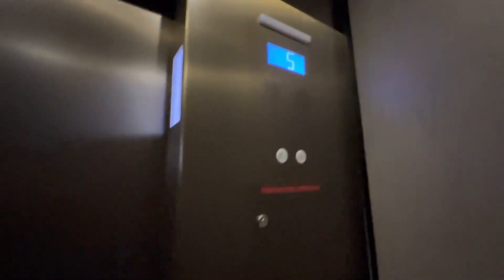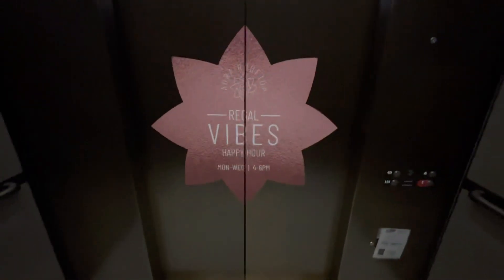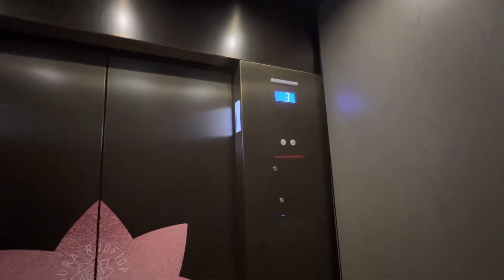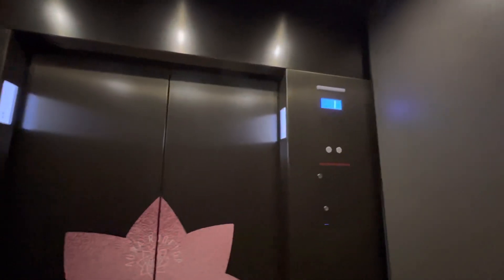Oh. Building down. This is really nice. Oh, I see what happens — as soon as I walk on the elevator, it selects the floor. First floor.